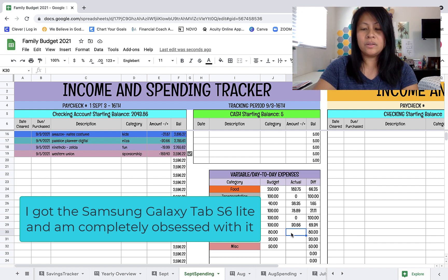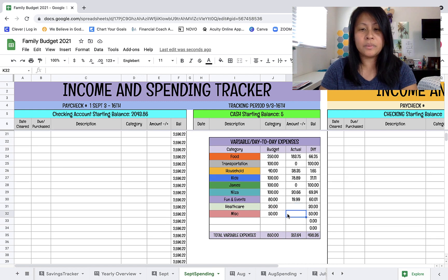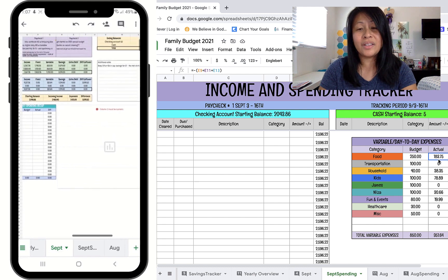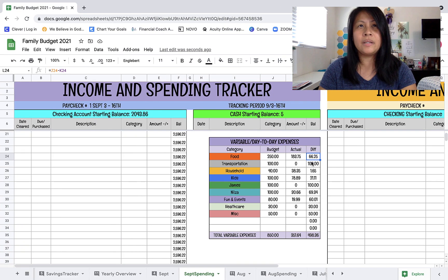For fun and events, my husband bought an extension pack for the Zelda game - him and my son have been hooked on it. For healthcare, I need to pick up my medicine since Rite Aid called. We're still way under budget, which makes sense since it's only been four days into our spending period. I like to do this check-in because I mostly use our debit card, and I have Google Sheets on my phone so I can see this when I'm out and about.